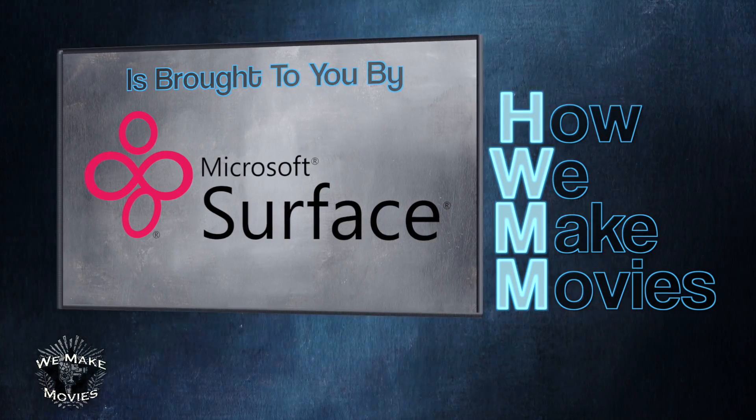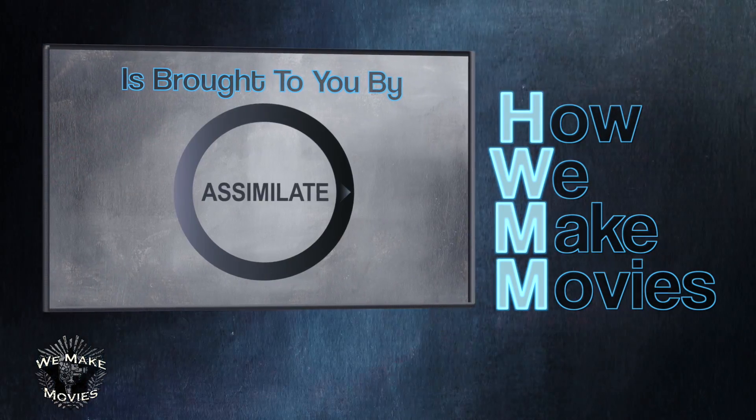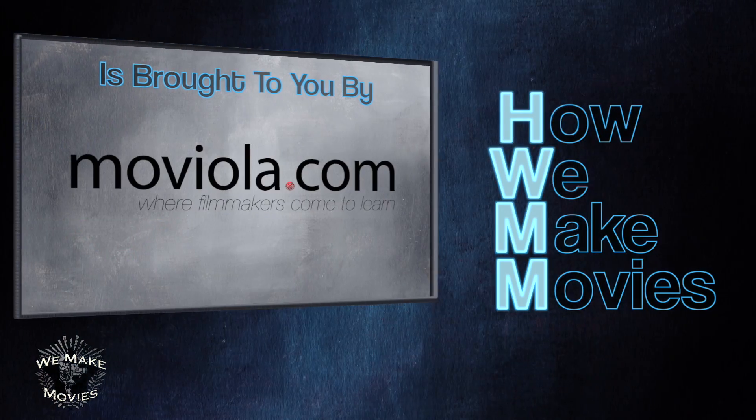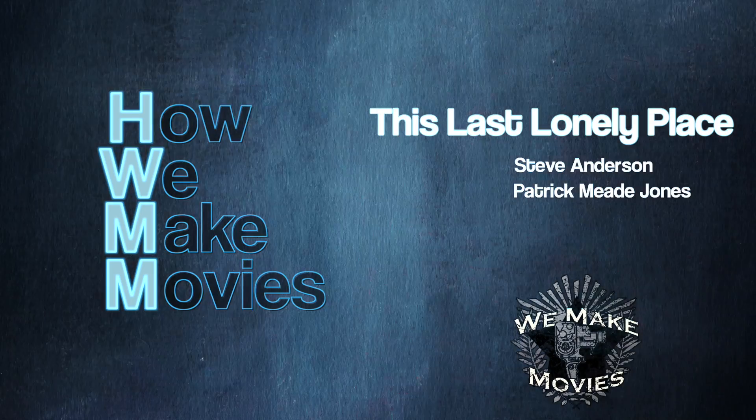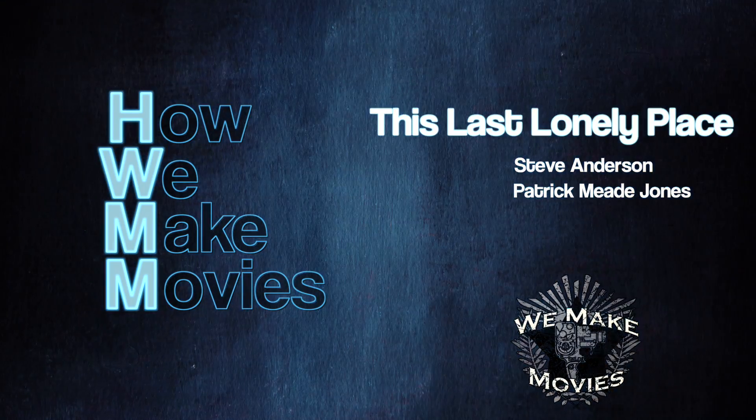How We Make Movies is brought to you by Microsoft Surface, Assimilate, Azo, Moviola, and Canon Hollywood. It's shot in front of a live audience in Los Angeles and hosted by the film collective We Make Movies.